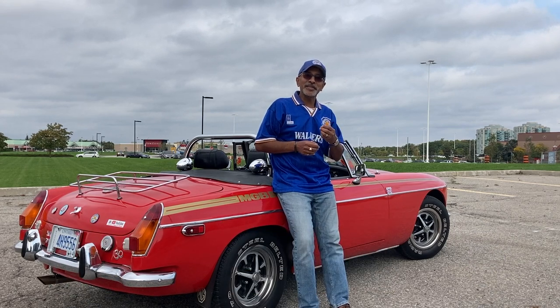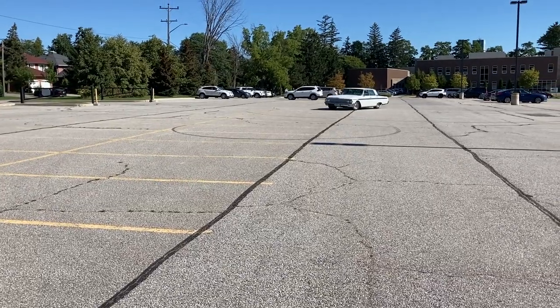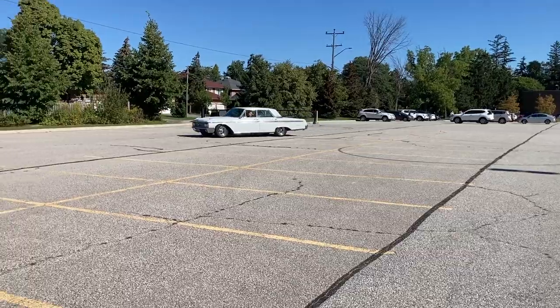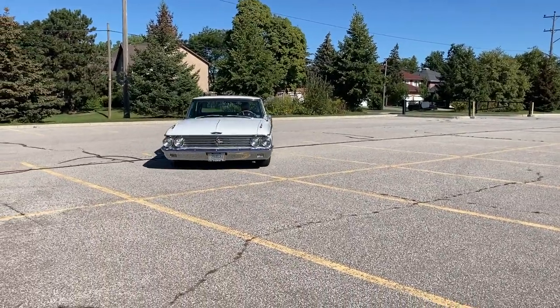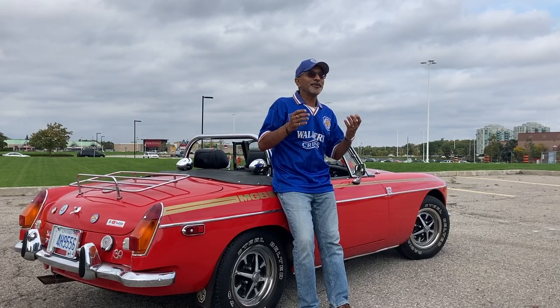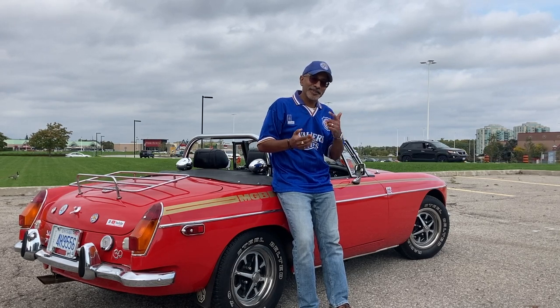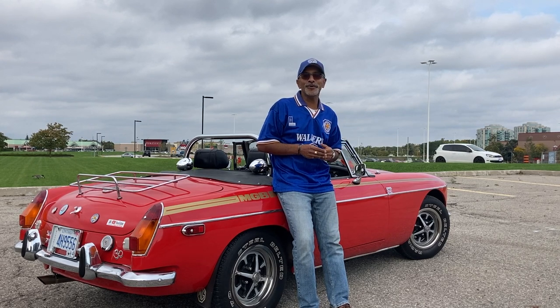Today you're going to meet a gentleman named Chris. He has an absolutely gorgeous 1962 Ford Galaxy 500. He's had it for about 30 years. This car is beautiful — it's been lowered, it's got a gorgeous classic white color, dual exhaust pipes, and it's just stunning. So without further ado, let's hop in, go for a drive, and check out this beautiful '62 Ford Galaxy.